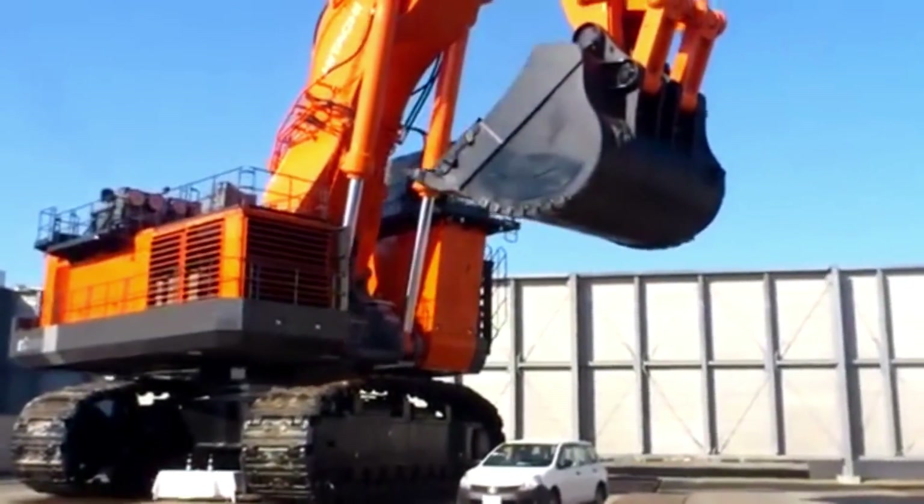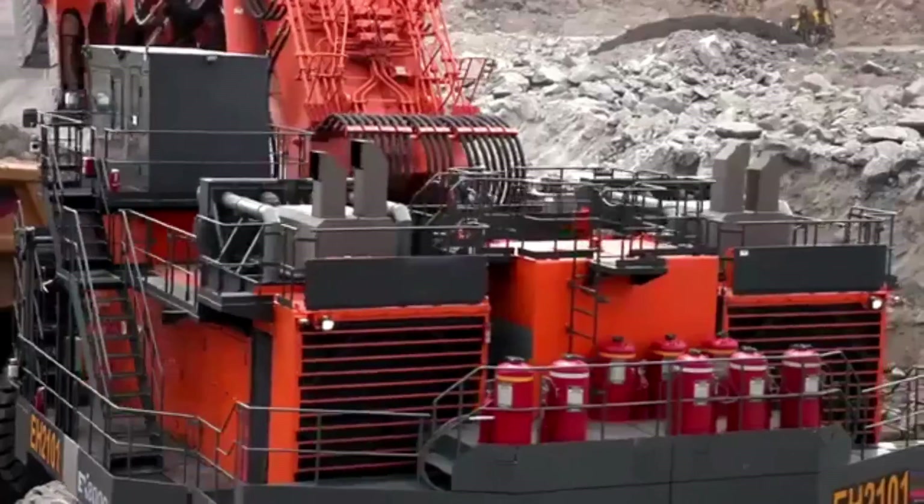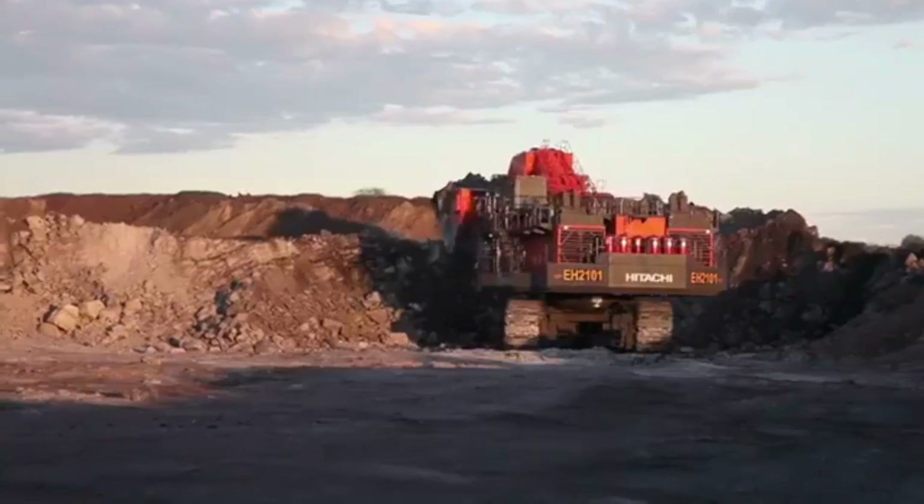The size of the Hitachi EX8000-6 is truly astounding, with a weight of approximately 811 tons and a length of 15.87 meters. Its width of 8.6 meters and a height of 7.7 meters make it one of the largest machines in the world.